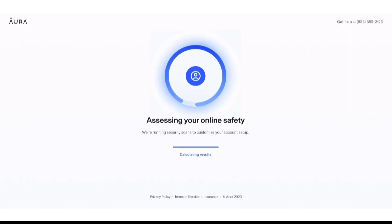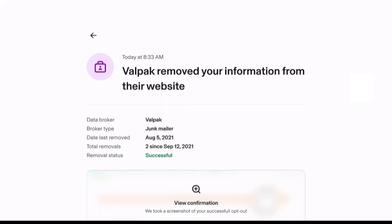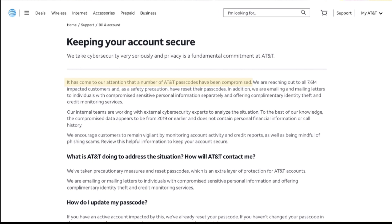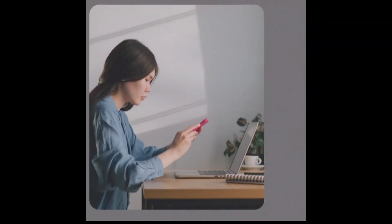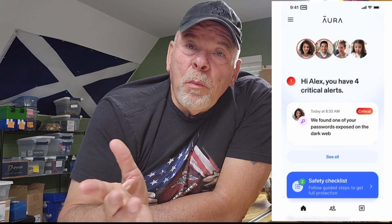Aura shows me which data brokers have been selling my information and automatically sends opt-out requests for me. Cleaning up my information has not only helped to reduce the amount of spam that I get, it also helps protect me from hackers who could use this information to access my social media accounts, bank accounts, and other sensitive information. AT&T recently revealed that over 73 million customers, both former and current, had their records released on the dark web. They recommended strong passwords, monitoring account activity, and considering credit freezes or fraud alerts from credit bureaus. Well, Aura does all of that for me and I don't have to download a bunch of different apps just because one company couldn't keep my data secure. If my information was compromised in the AT&T data breach, I wouldn't worry because Aura is always on, always doing the hard work of protecting me and my family and our data.